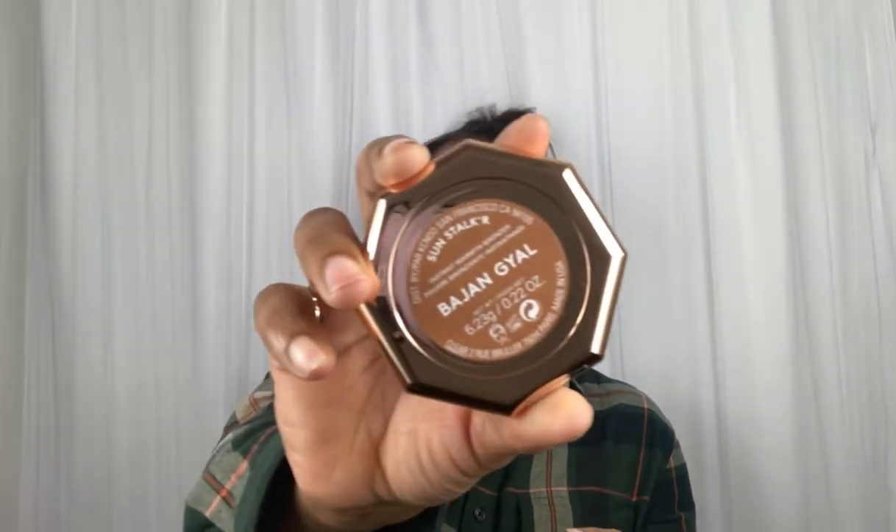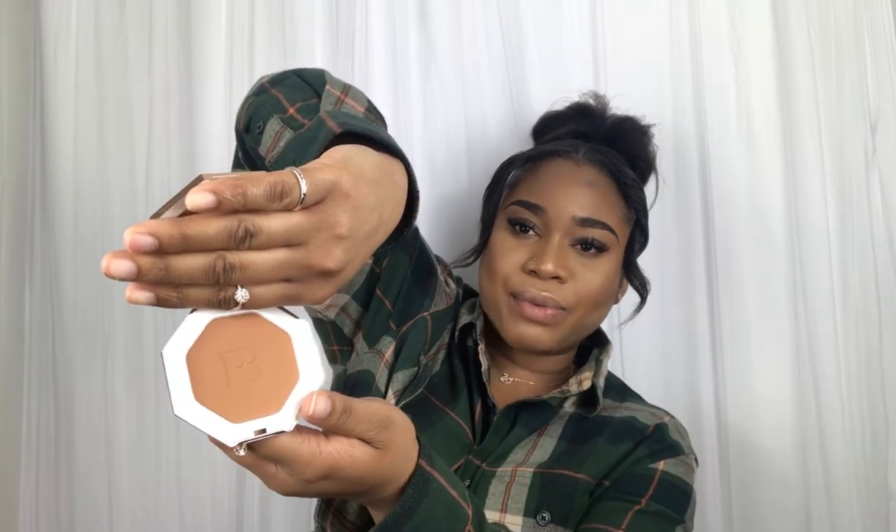Moving on to the next product, which is my Fenty Beauty by Rihanna foundation — and this is my first ever Fenty item. It is in the shade Beige Young Gal. This is how it looks, and I am super excited to try it.